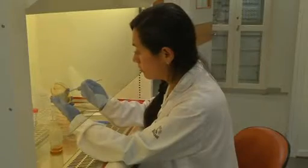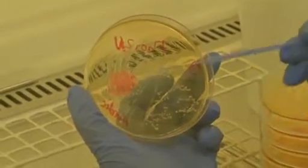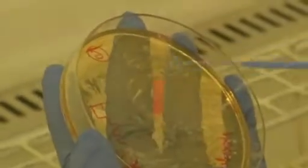In laboratory experiments, the pair found that deadly bacteria such as MRSA were killed off when the mixture was applied. Tests on human wounds have now begun — they have already begun with humans, with wounds.